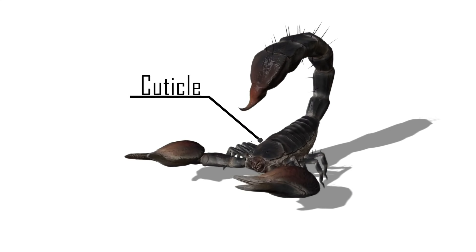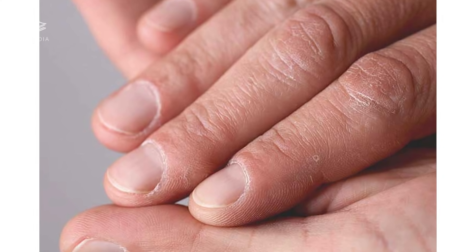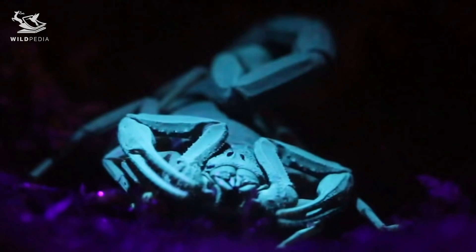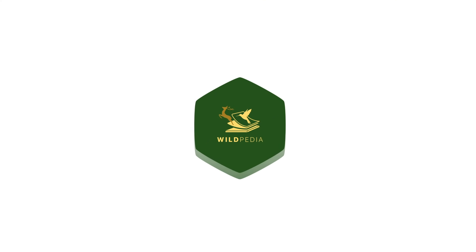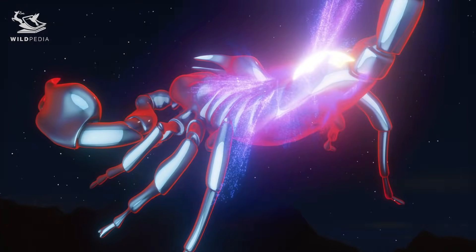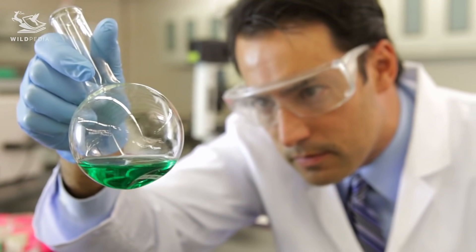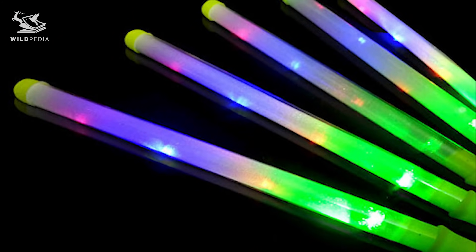This layer is also called the cuticle. Unlike the cuticles on your fingers, which are made of hard or dead skin, the cuticle on a scorpion is a part of its exoskeleton. When it lights up, you can easily find these scorpions in the wild if you're trying to avoid them, or capture one for some reason. The hyaline layer is really strong and truly stands up to the test of time. In fact, scientists have found that even fossilized scorpions glow under UV light. Additionally, when scientists preserve scorpion specimens in liquid-filled jars, that hyaline layer makes the liquid glow.